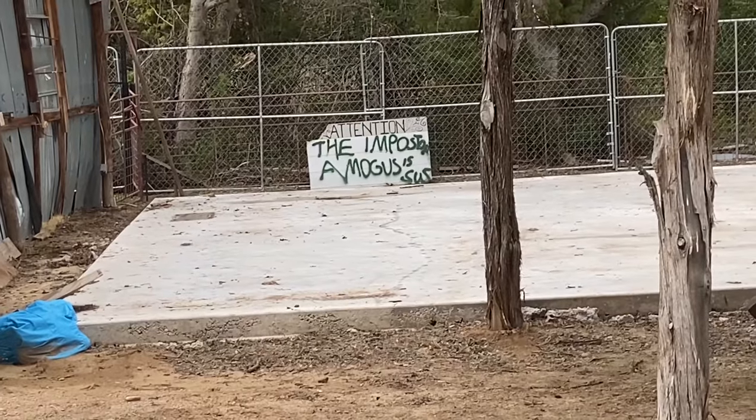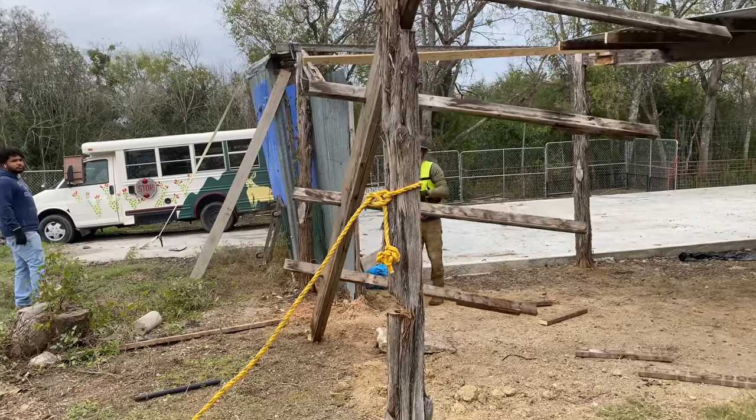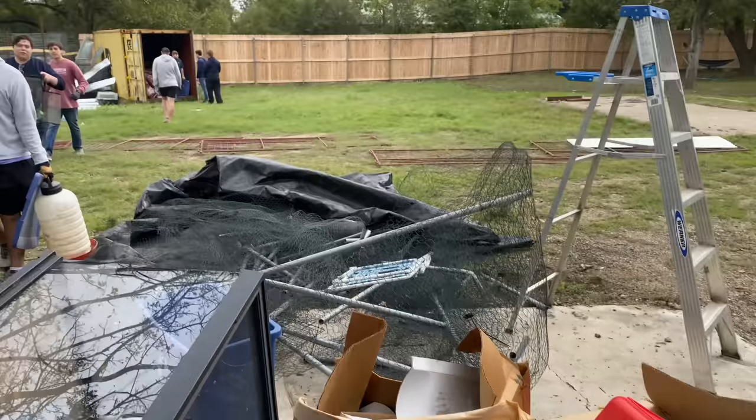Welcome back to the Urban Rescue Ranch. Today we're cutting down the lean-to. Look at this sussy sign. This is my buddy Colton — he's helping us here with getting rid of this lean-to. It's just kind of in the way for the new construction. We're throwing all this stuff away.